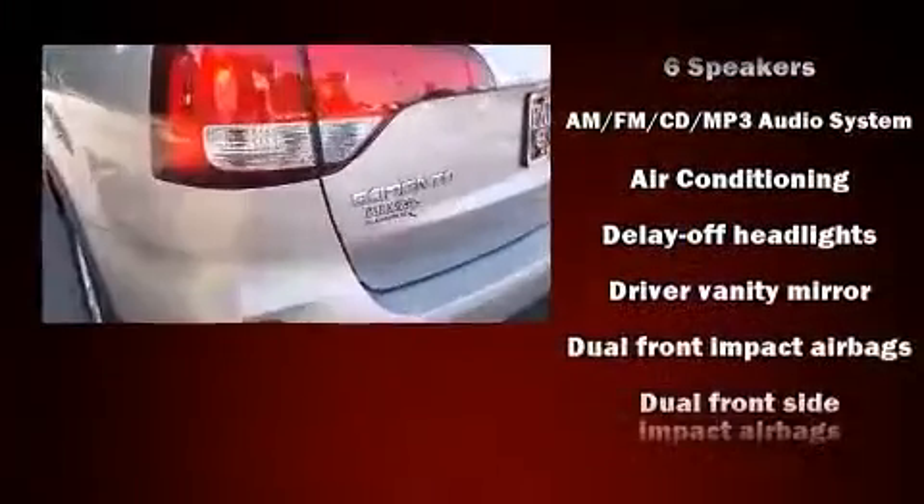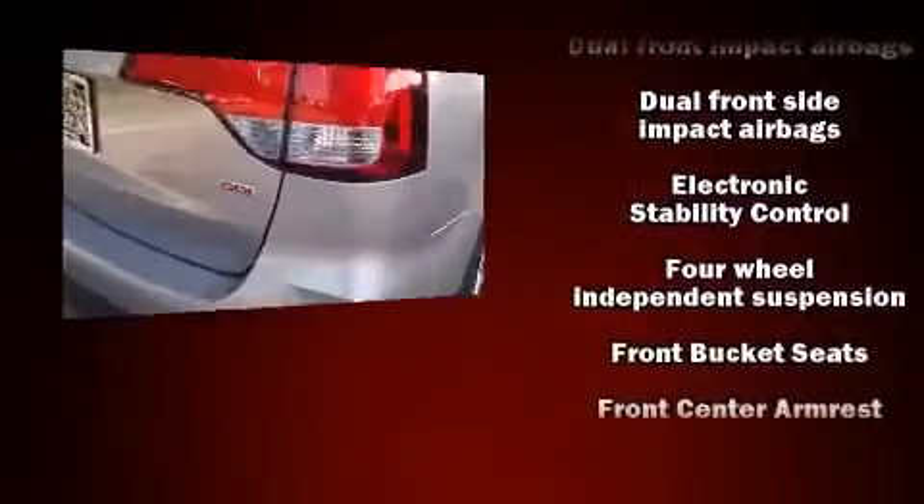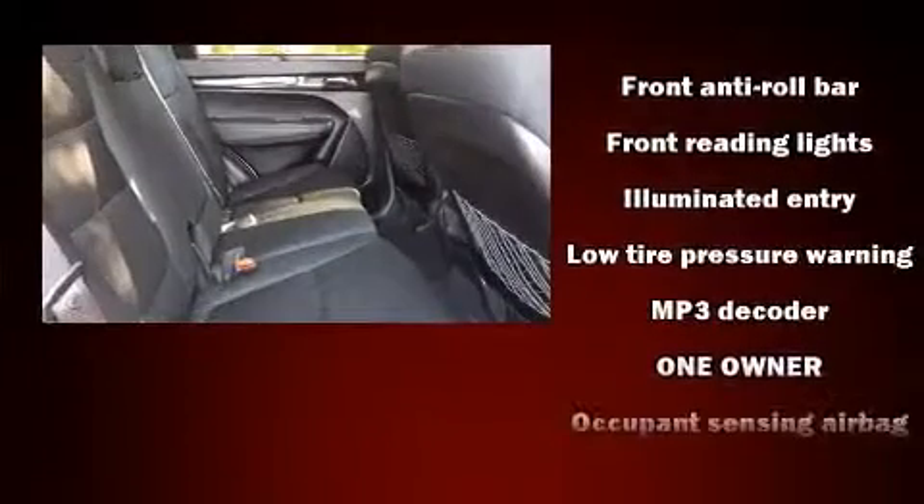Kia prioritized comfort and style by including delay off headlights, a tachometer, a trip computer, turn signal indicator mirrors, and cruise control.